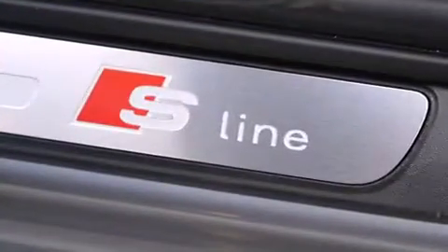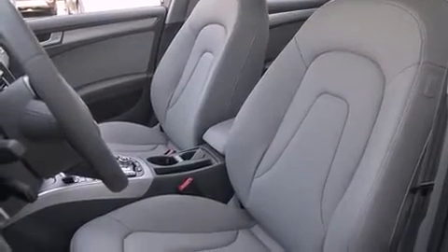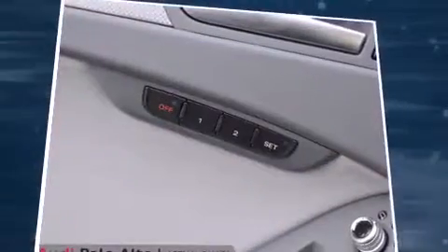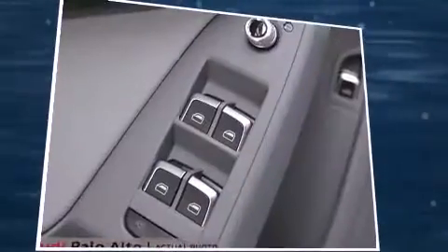Audi prioritized practicality, efficiency, and style by including a built-in garage door transmitter, a blind-spot monitoring system, and power seats. With high-intensity discharge headlights illuminating your path, you'll always appreciate maximum visibility.